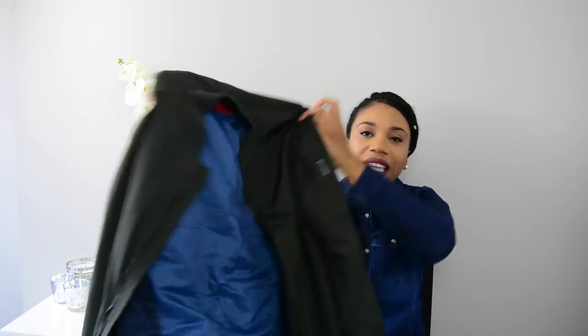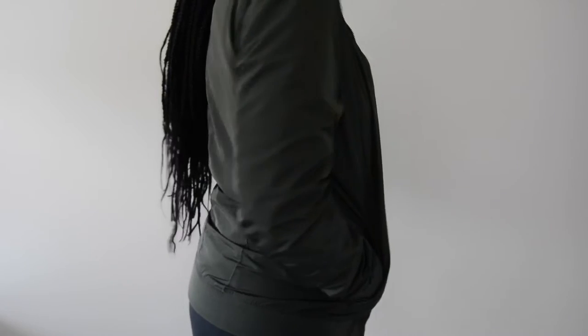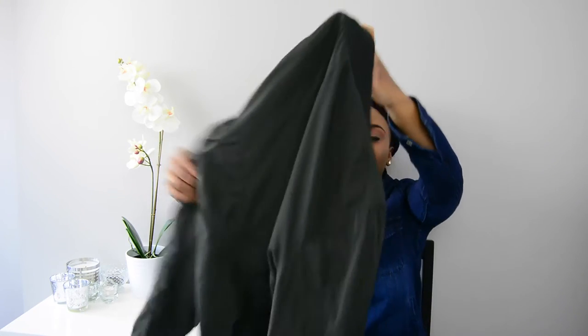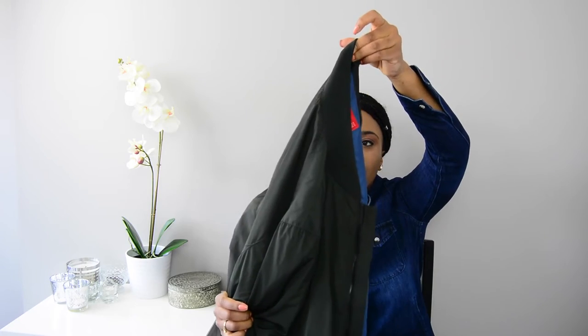Another trendy piece I got is a bomber jacket. I got this one at Zara from the men's section, in case you want to go check it out. You can wear this with anything — it's like a unisex type piece, so you can wear it as a guy or a girl.